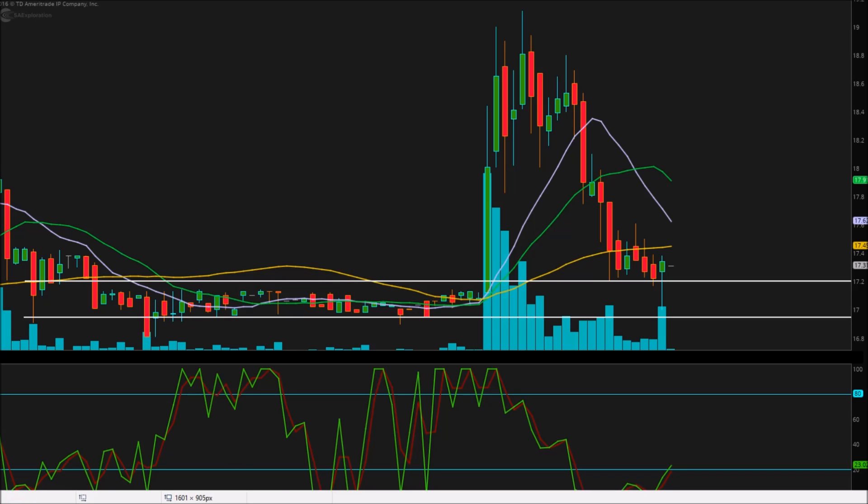I'm sure you guys remember this ticker SAEX from last week, when this thing ran from about the $7.50 area to $75. That is a 1,000% increase in the course of about two and a half days. Absolutely insane.